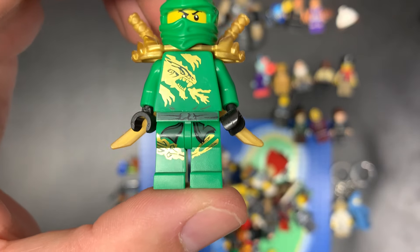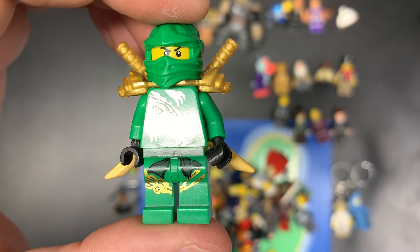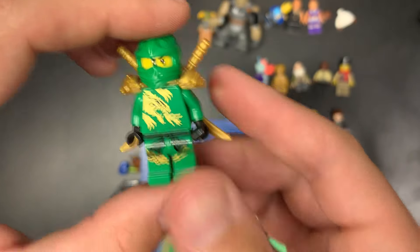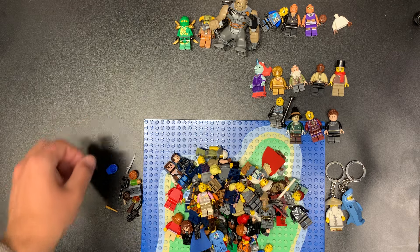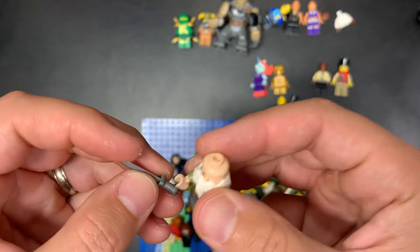Brand spanking new is what that looks like — oh my, that guy is in really good condition. That makes me happy. I just filmed a video that did not make me happy, so I'm glad I'm happy again. Is this a Lord of the Rings guy? There's a Lord of the Rings sword — I think this is like Flitwick.